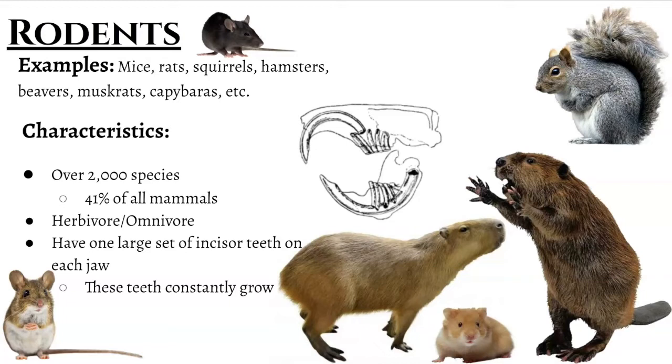They include your mice, rats, squirrels, hamsters, muskrats, beavers, and even capybaras, which is this guy right here. Capybaras grow to be the largest rodent in the world. Now, their diet is more like an herbivore — they're going to be eating plant, vegetative stuff. But they are considered omnivores as well because they will take the opportunity to eat protein when they can, whether it be in insects or other meat.